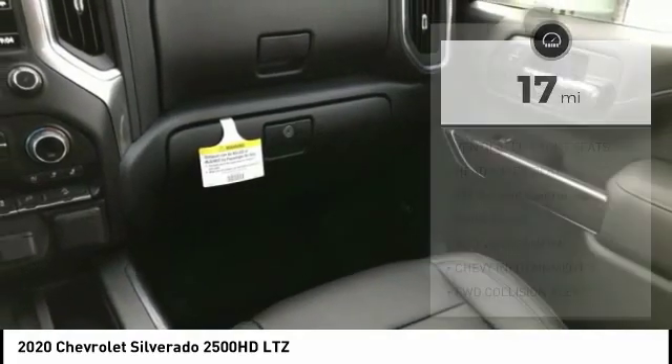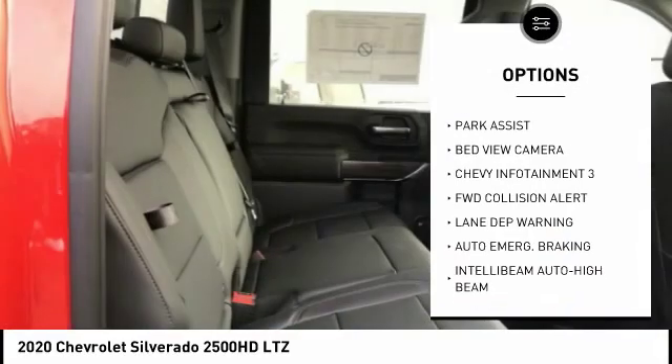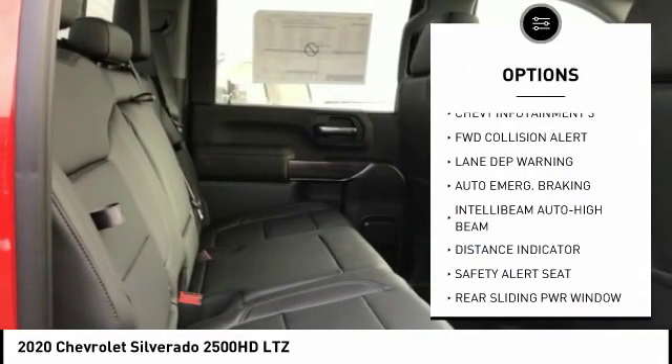Here are some of this vehicle's great options: off-road package, ventilated front seats, heads-up display, hill descent control, and park assist.